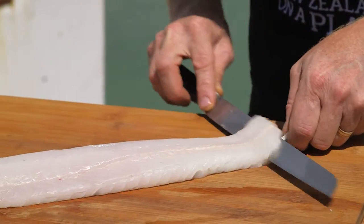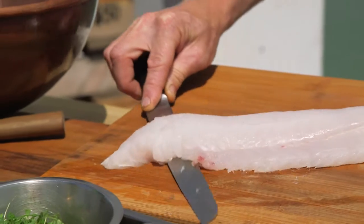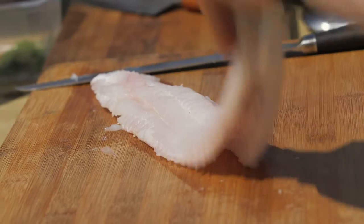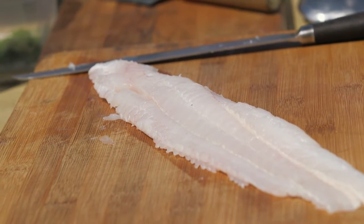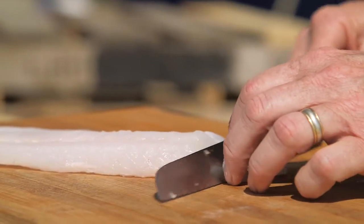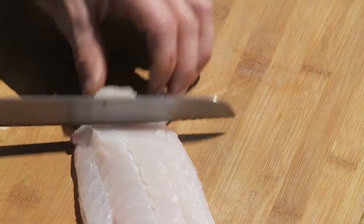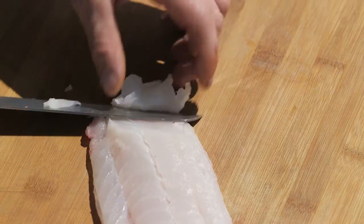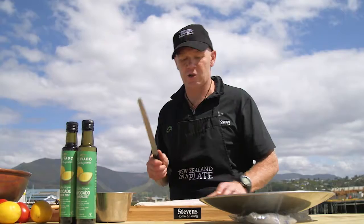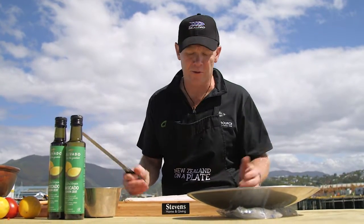I'm just going to fillet my hoki using a sharp knife. You just want to get right underneath the flesh, but just a little bit off the top of the skin. With hoki you need to fillet it just a little bit off. It's actually a fat line that runs through the middle there, not a blood line, so you want to leave that in there. Now I'm just going to slice off some sashimi — nice and gently. It does have a tendency to fall apart, so you want to have a nice sharp knife and pull it through real gently. It's a beautiful fish, underutilised in New Zealand. It's soft, it's got a mild flavour — it's just great for Asian flavours, Vietnamese flavours.